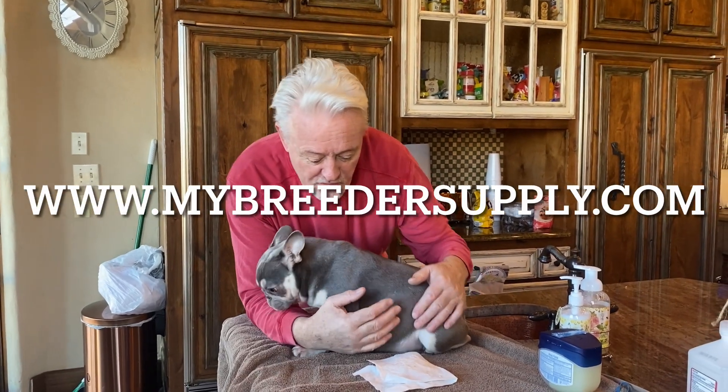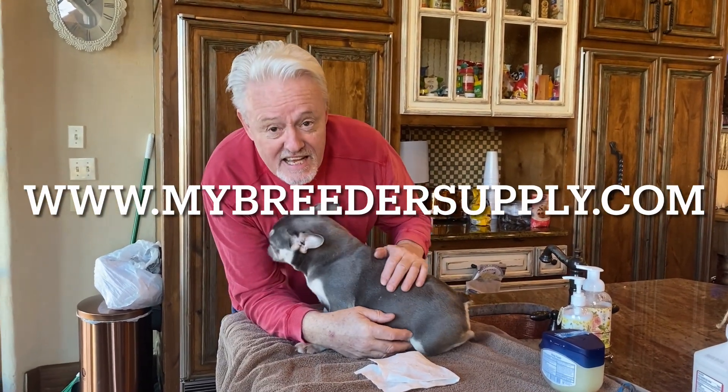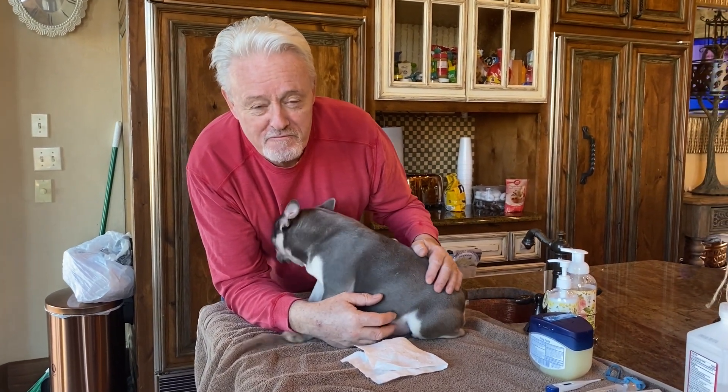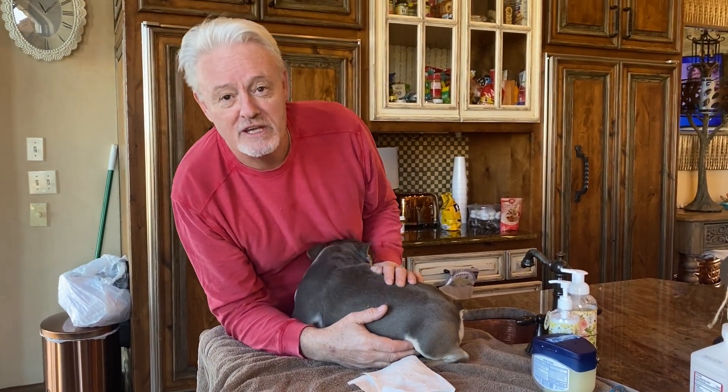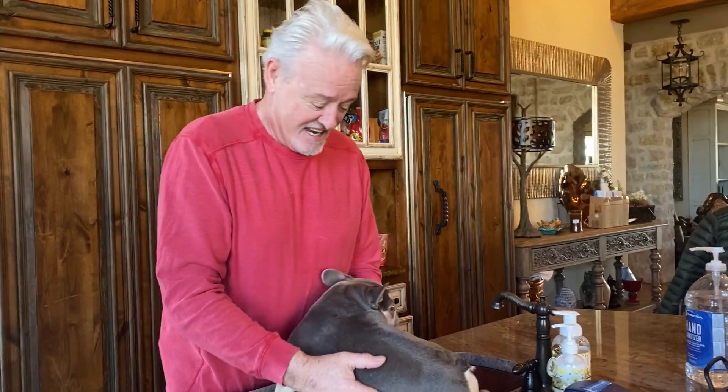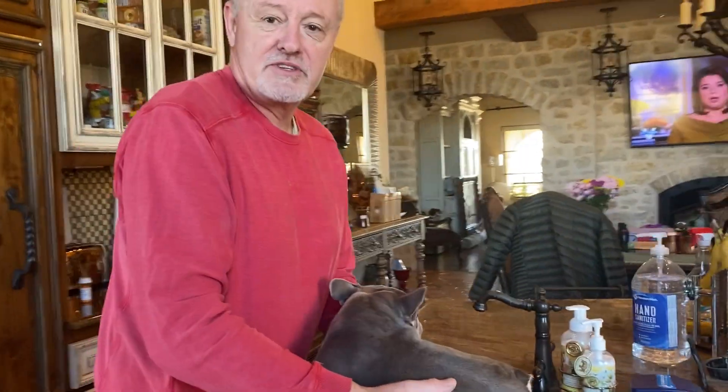Hey everybody. So what is today? It's Groundhog Day. Punxsutawney Phil said it was six more weeks of winter, so I think it's six puppies. She looks like she may have swallowed Punxsutawney Phil.